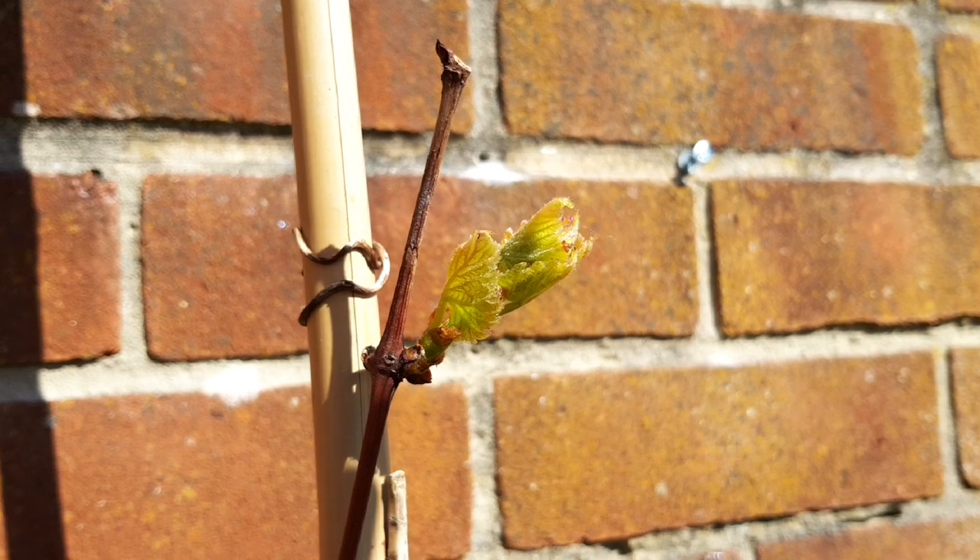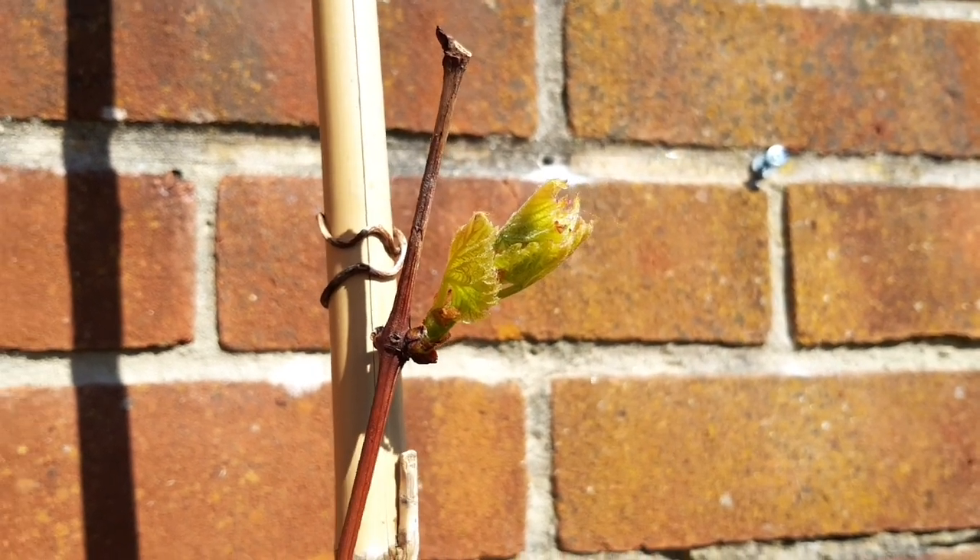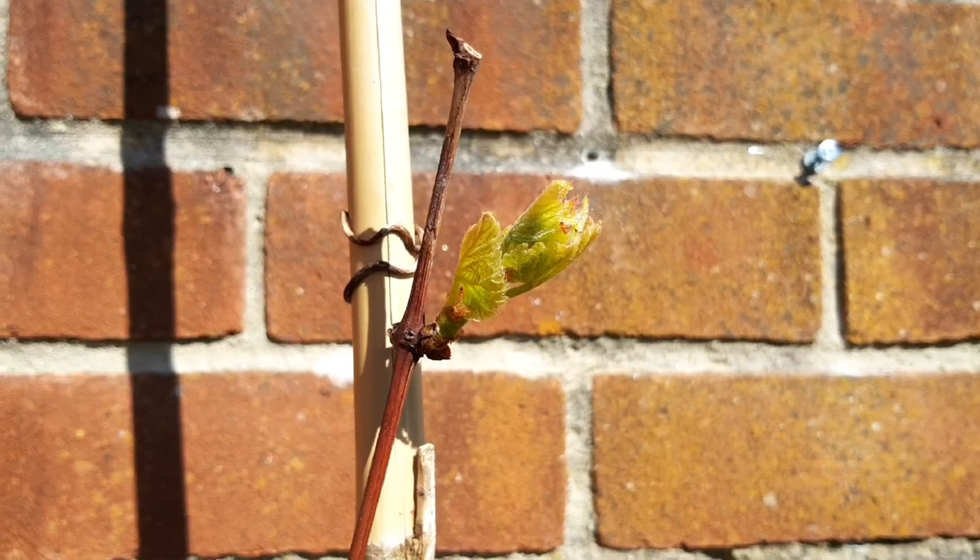With all those unwanted buds easily rubbed off the vine, all of the plant's energy will now be focused into the points I want to grow.